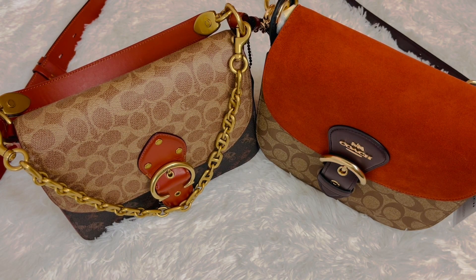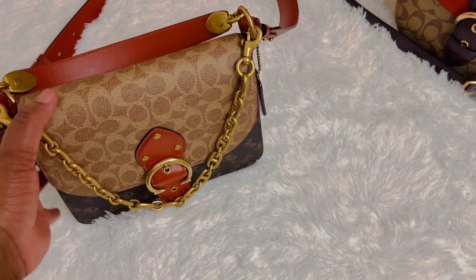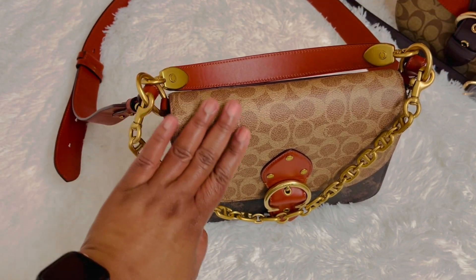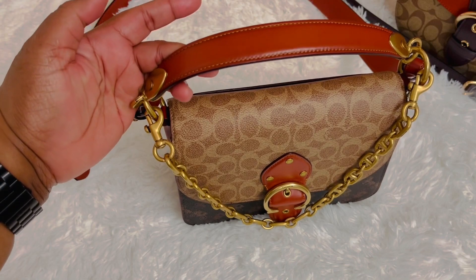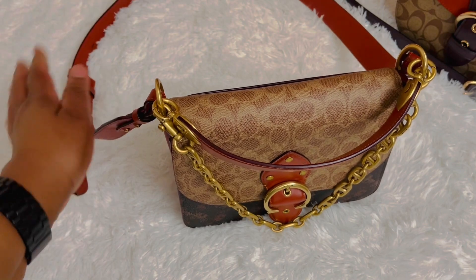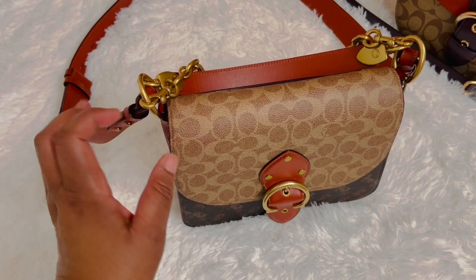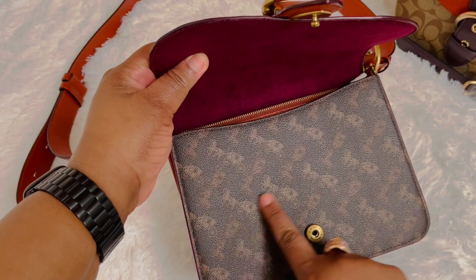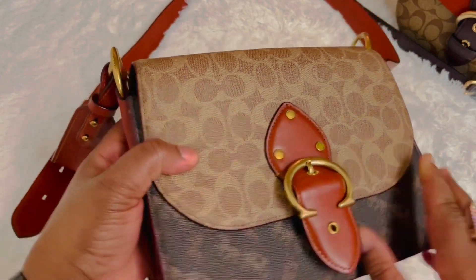Let's begin with the Beach Shoulder Bag. The color is Brass Sand Truffle Rust. You have a 9-inch drop chain, 4-inch handle, and a 21.5-inch strap. This is made of signature coated canvas, printed coated canvas,